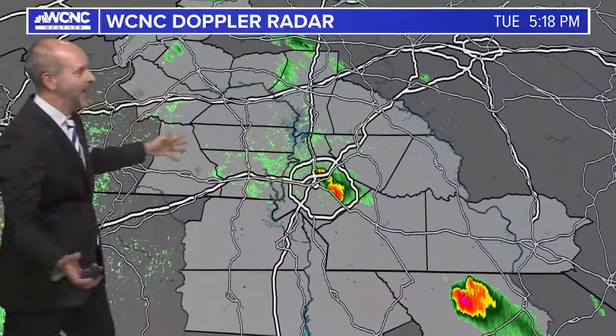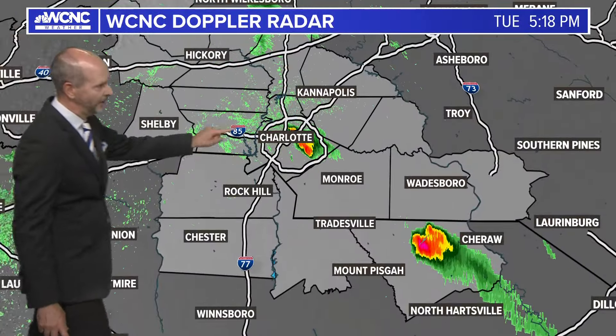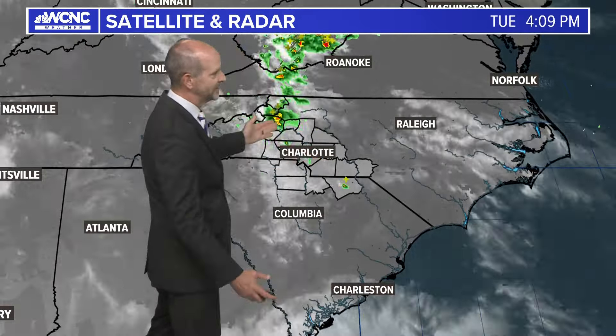When I widen this back out, I'll show you the isolated nature — there are two whole storms in the whole area, one over Charlotte and one over Chesterfield County. That's it. Widening the view even more, it's pretty nice. We've got mostly sunny skies, a few clouds, and just two storms in the whole area.